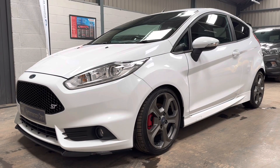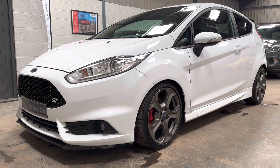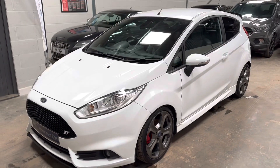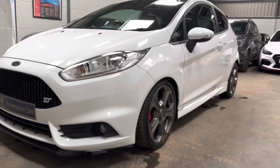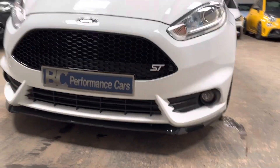Hello, it's Ben at BC Performance Cars. This is one of many new arrivals — this 2016 model year Frozen White Fiesta ST3. We've just had four keepers from new, presented in fantastic condition with a handful of choice enhancements.